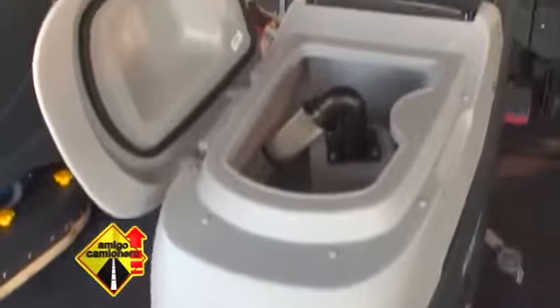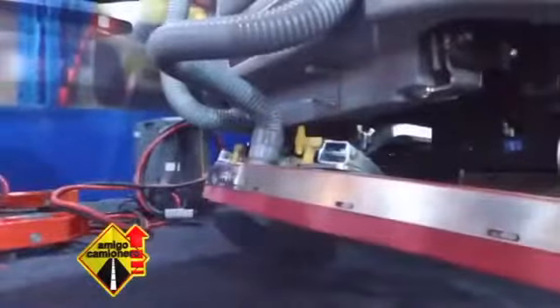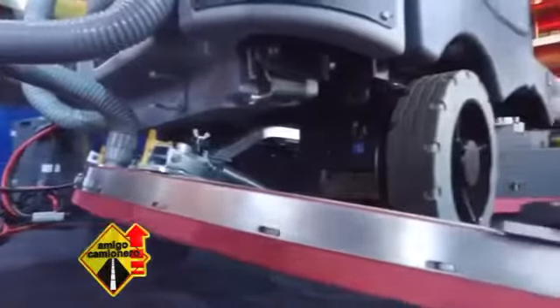¿Qué tipo de mantenimiento se necesita una vez que uno compra? En realidad es muy simple, es solamente cuidar bien la máquina como cualquier máquina industrial. Los consumibles son las gomas de secado, que se pueden ir desgastando con el roce en el piso, y obviamente los cepillos, que por el mismo roce se van desgastando. Es muy simple.